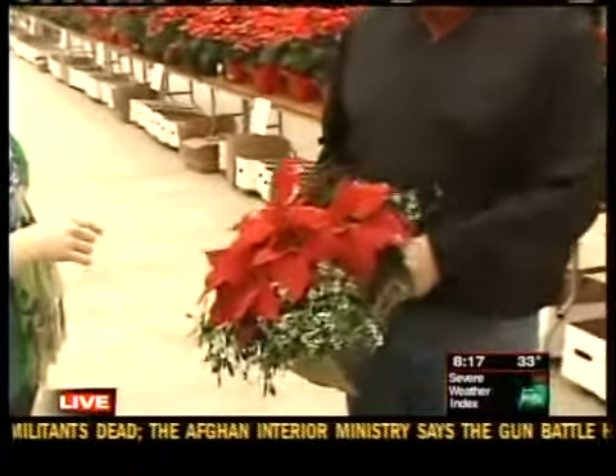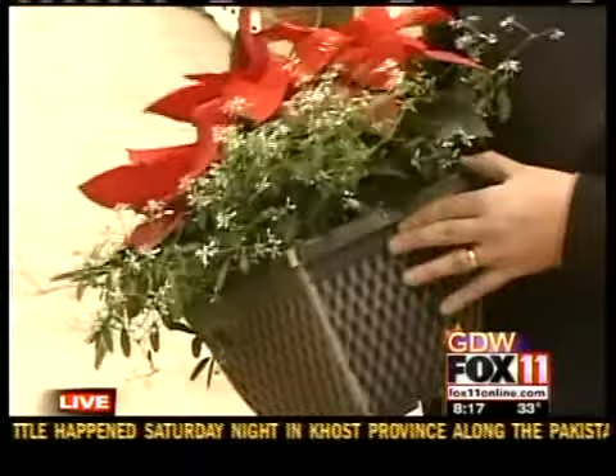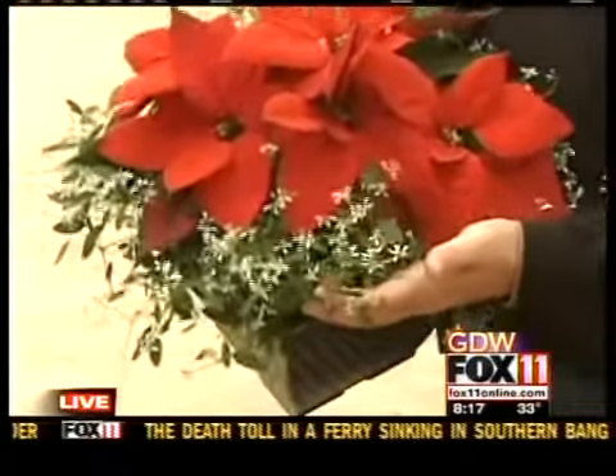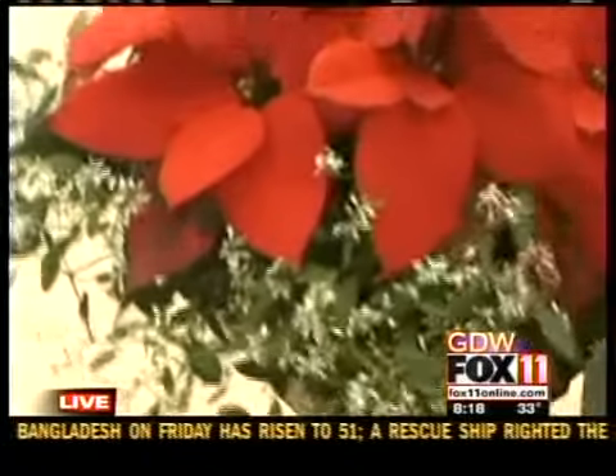New this year is one of these arrangements. We try and do something new every year and work with the greenhouse to come up with something new. This year we have a planter with a poinsettia in the center, accented by the euphorbia, which looks like snowflakes. It's beautiful.